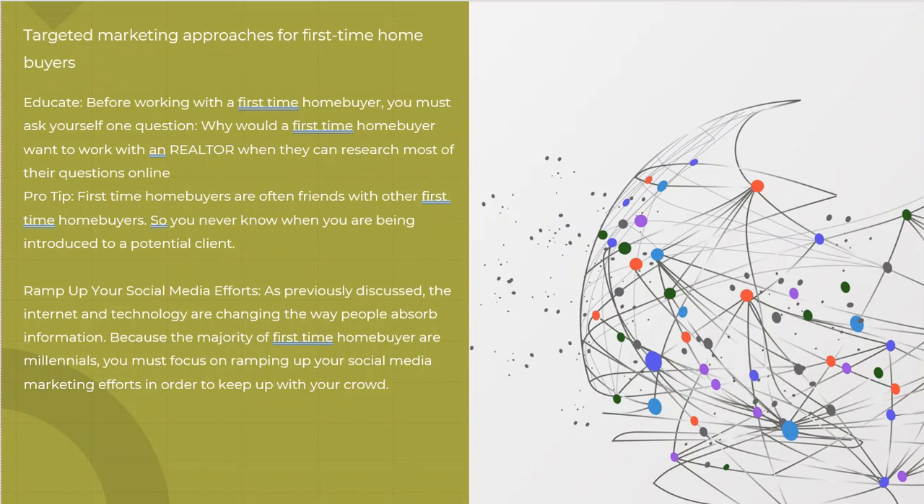Here are some things to keep in mind when dealing with first-time home buyers. You want to educate them. Before working with a first-time home buyer, ask yourself: why do they want to work with a realtor? They can do all the research online. So you've got to educate them to your advantage — what can you do outside of a computer search? Do they understand home inspections, financing, how appraisals work, the closing process, or what title work is? These are all the value-adds you need to provide. Also remember: first-time home buyers typically have a lot of friends who are also first-time home buyers. Once you do one, try to get referrals, because they're going to be friends with others in the same situation.